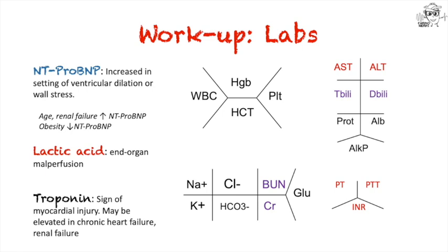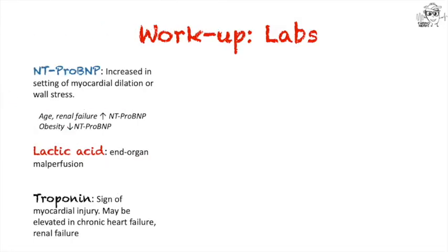There's no single lab that will diagnose heart failure. You're taking the sum of your basic lab work and adding it together to form a consistent picture. NT-proBNP, colored blue, can be used as a marker of increased circulatory volume — it's released in the setting of myocardial dilation or wall stress. A caveat: increasing age and renal failure tend to increase proBNP, and obesity can decrease it. Lactic acid in red can be a sign of end-organ malperfusion due to low cardiac output. Troponin is tricky — it may be elevated due to myocardial injury, or it may be chronically elevated in heart failure and renal failure, so it must be interpreted in context.